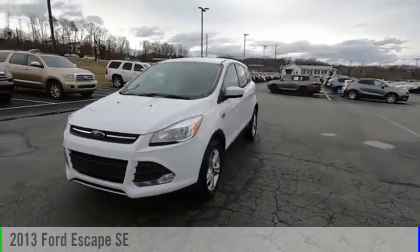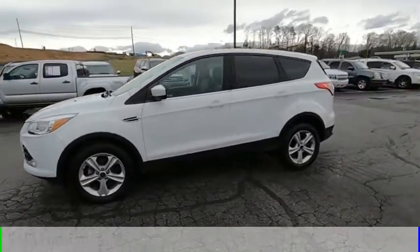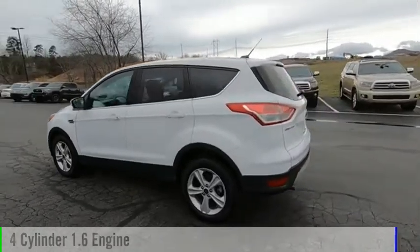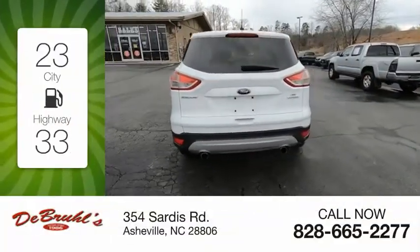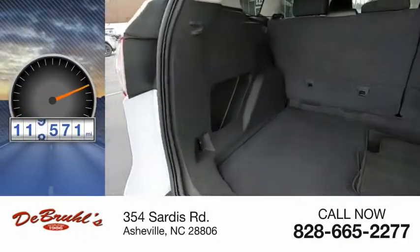Make a great choice today with the 2013 Escape. This vehicle is powered by a front-wheel drive, four-cylinder, 1.6-liter engine. Great fuel efficiency saves you money by requiring fewer trips to the gas station. This vehicle has less than 120,000 miles.